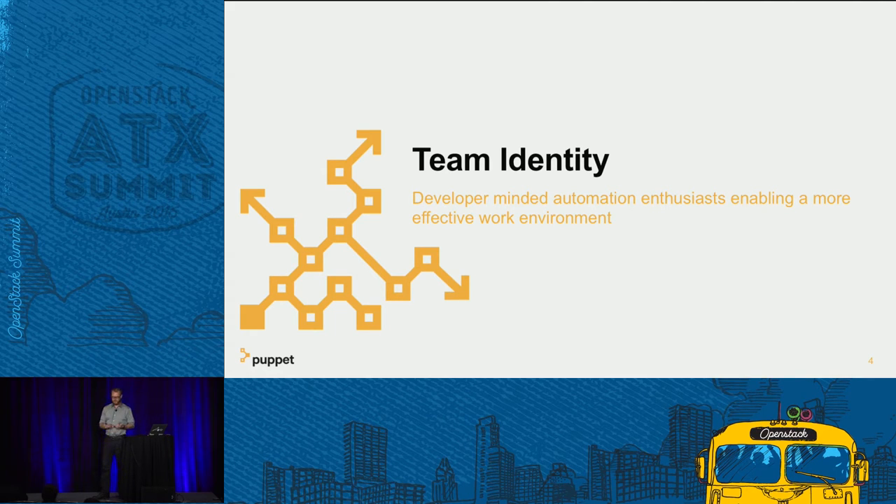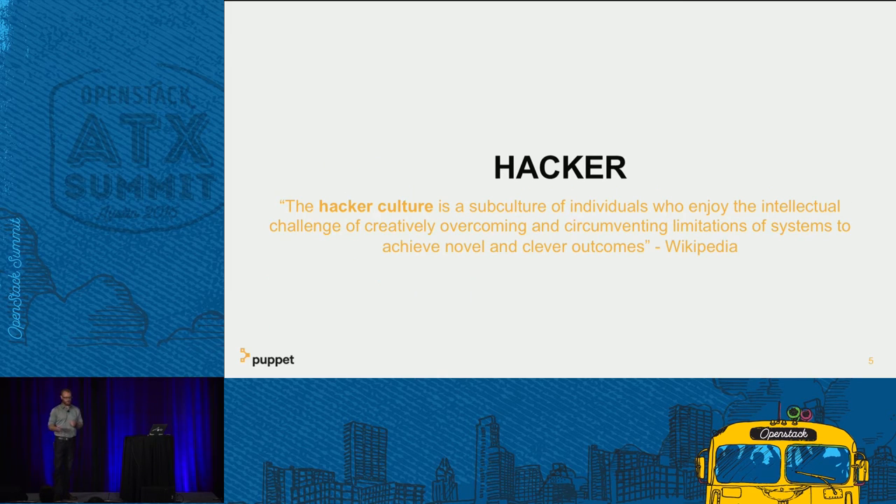We have a small implementation team that did the OpenStack deployment, part of a bigger team that covers enterprise applications and websites. We are automation enthusiasts trying to enable a more effective work environment — that really boils down to being hackers. We kind of forget this phrase because everyone has changed the meaning of it, but it really is about a culture of overcoming limitations of your environment and services. It doesn't matter if you're sysops, devops, or developers — this is what you are, and it transcends all those other titles.